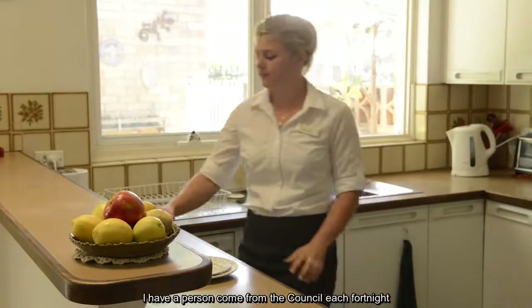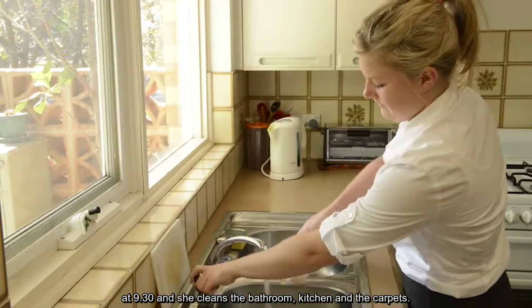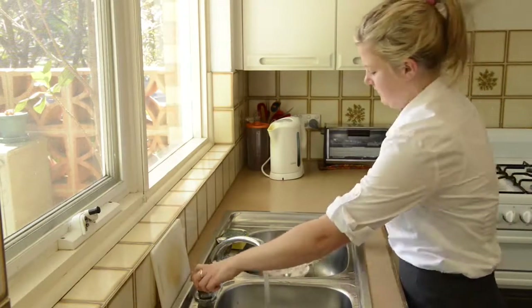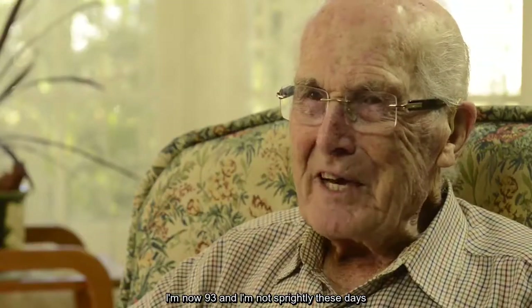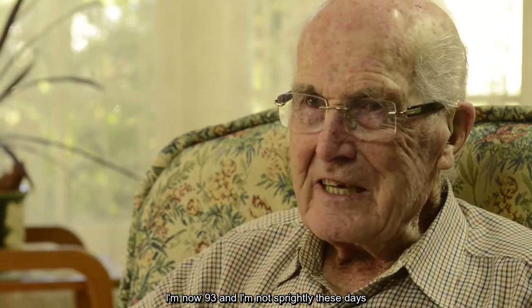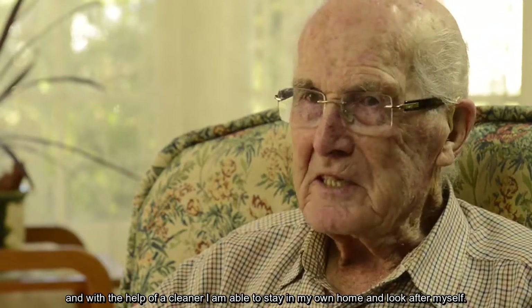I have a person come from the Council each fortnight at 9:30 and she cleans the bathroom, kitchen and the carpets. Consequently the house is always respectable for visitors and friends to come and see. I'm now 93 and I'm not as sprightly these days, and with the help of a cleaner I'm able to stay in my own home and look after myself.